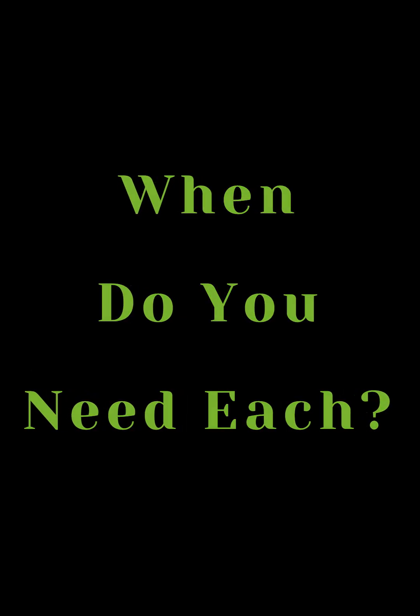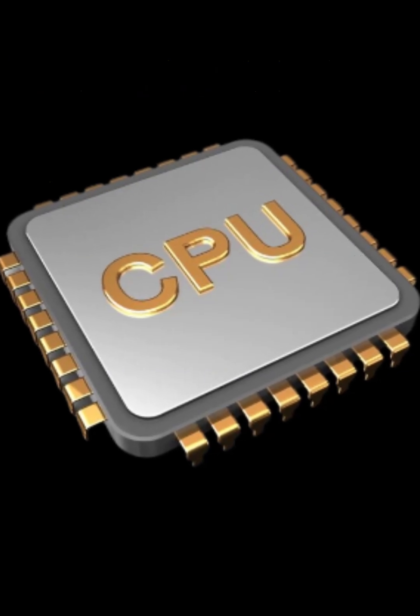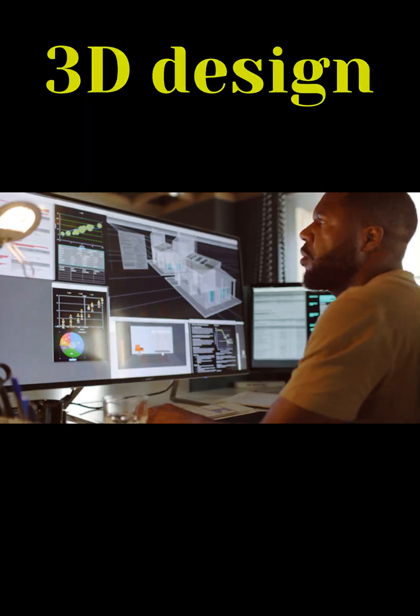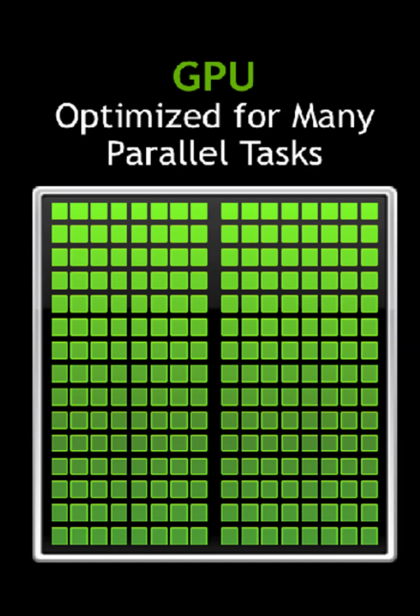When do you need each? Working in Word or browsing the web, your CPU is doing most of the job. Gaming, editing videos, or 3D design — that's when your GPU shines. AI and crypto mining? They rely heavily on the GPU's parallel power.